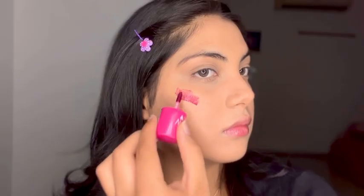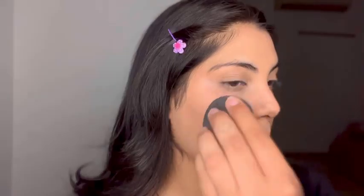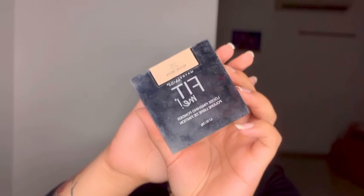Next I'm gonna be using this Dear Darling water tint — this is in strawberry aid and it's actually a Korean tint. It gives such a natural finish, I love it, and this is just my favorite product of all time.